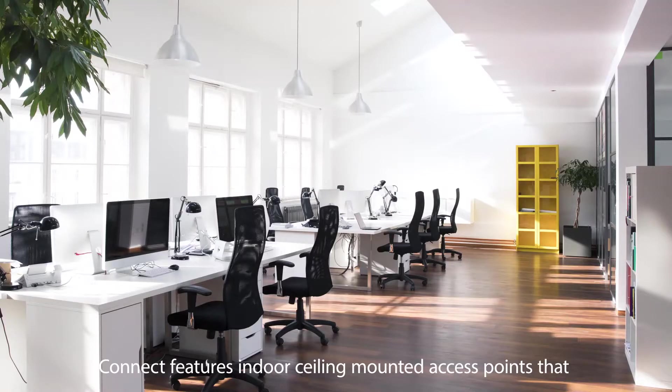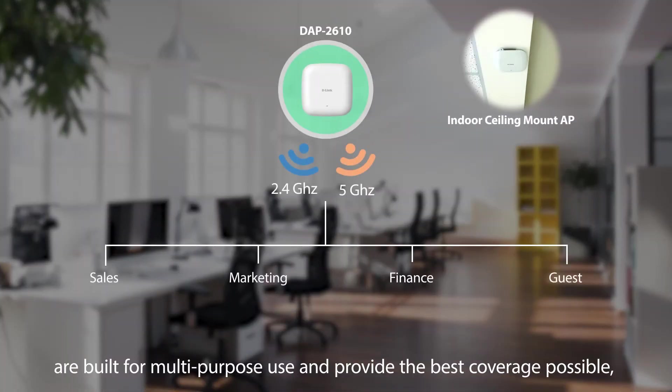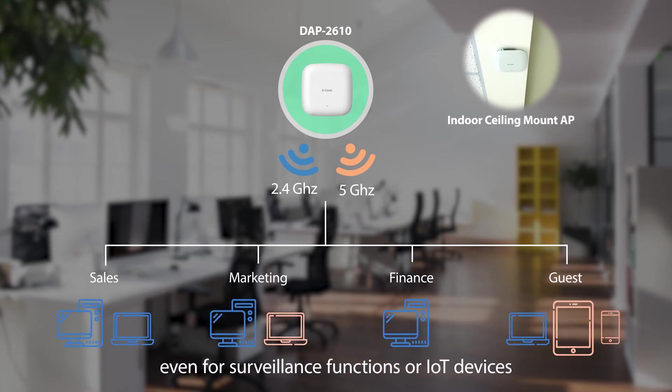Connect features indoor ceiling-mounted access points that are built for multi-purpose use and provide the best coverage possible, even for surveillance functions or IoT devices.